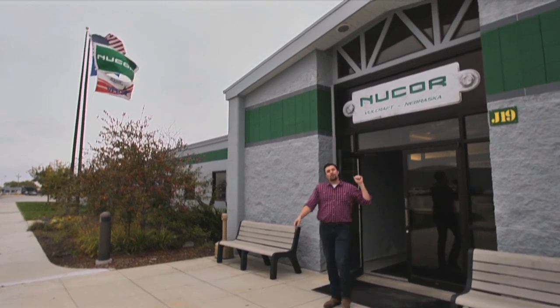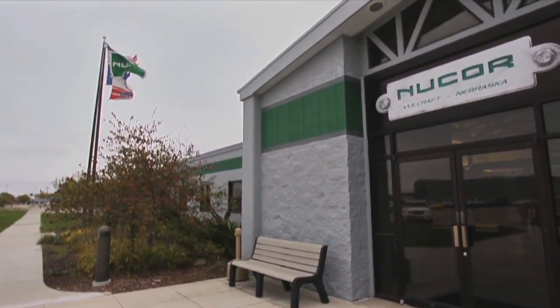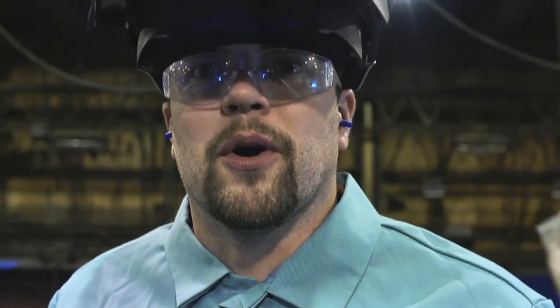Wow, so that's Vulcraft. What an amazing facility and what amazing people — it was a really fun experience to go around and see all the things they have to offer here. And now I know every time I see one of those blue semis, on the back it's Joist and Deck. This really is a great place to work.